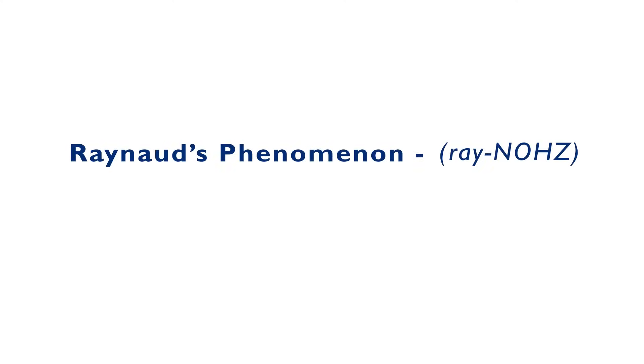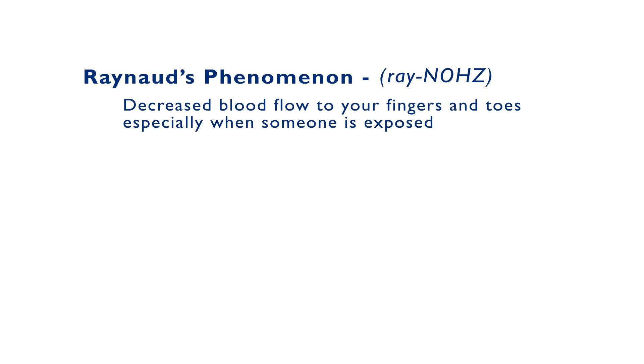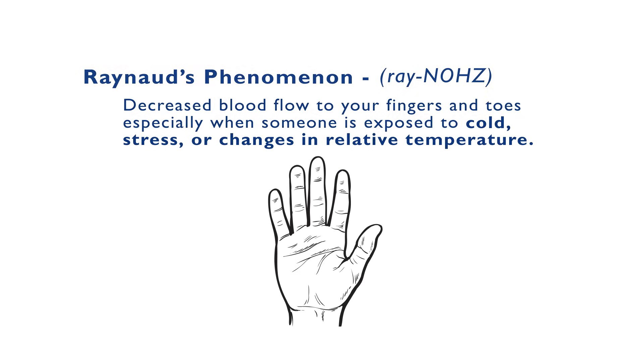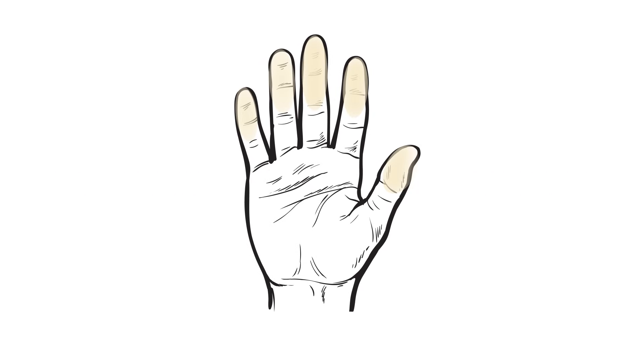Raynaud's is a condition that results in decreased blood flow to your fingers and toes when you're exposed to cold, stress, or changes in relative temperature. It can cause symptoms of numbness or tingling to the affected areas and cause a color change in your fingers to white, blue, and then often a red discoloration that follows the episode.